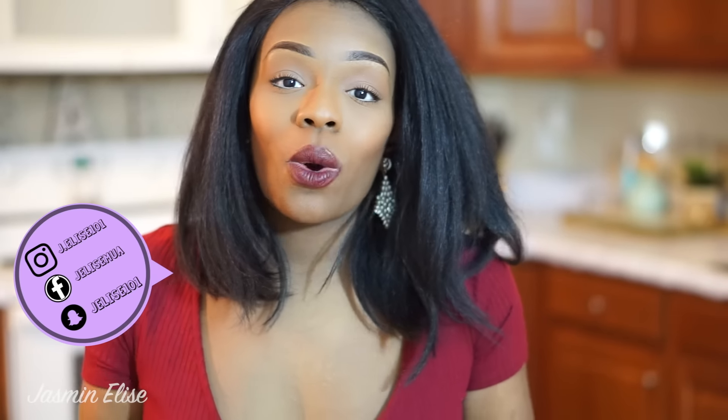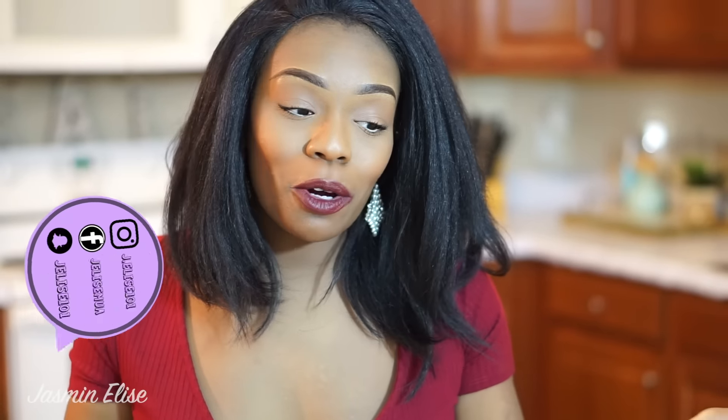Thank you guys so much for watching this video. I hope you enjoyed and I hope this video can give you some inspiration on what you can do to make your space your own. I just wanted to come on here and show you guys what I did to make this my home. I really love the way it turned out. I love you guys so much and I'll see you guys in my next video. Bye!